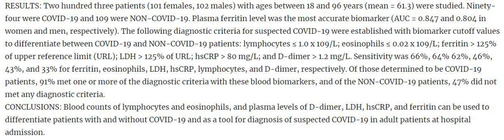Results: 203 patients — 101 females, 102 males — with ages between 18 and 96 years (mean 61.3) were studied. 94 were COVID-19 positive and 109 were non-COVID-19.